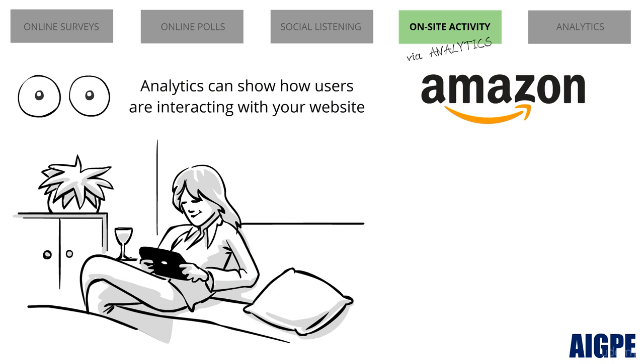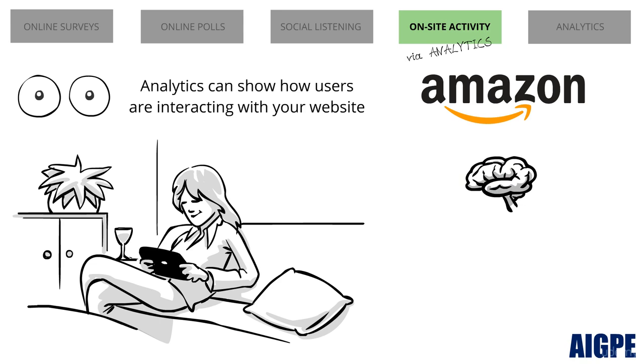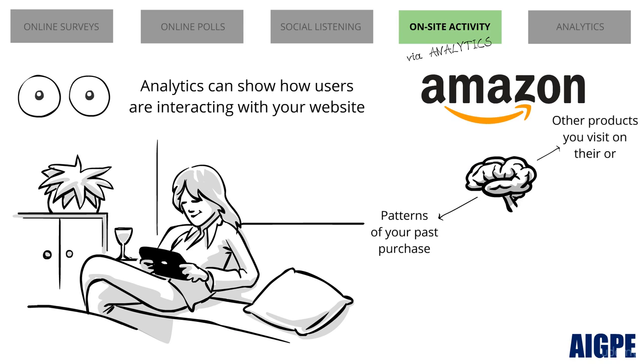Amazon.com is one of the best examples using these analytics. They not only analyze the patterns of your past purchases, but also keep a watch on the different products you visit on their or their competitors' websites. Based on these patterns, they would appropriately use online advertisements that would attract your attention.